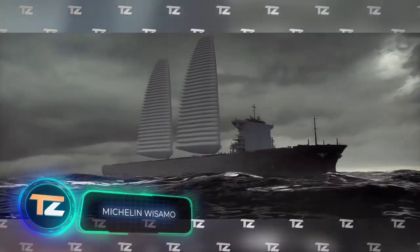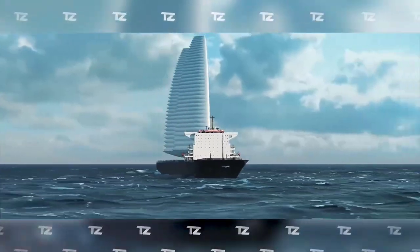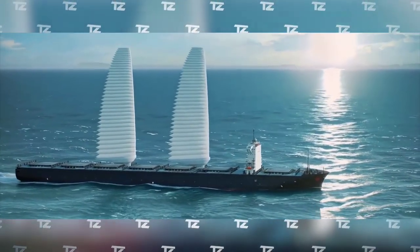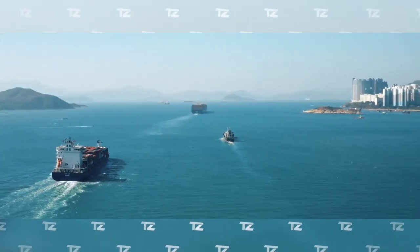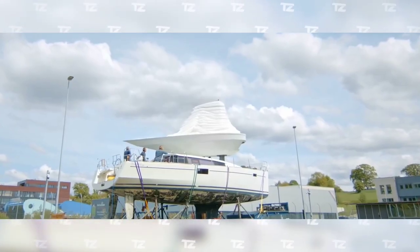Michelin Wizzamo. The following development will partly solve the environmental problems that mankind has faced in recent years. Michelin's Wizzamo is an automated telescopic inflatable sail system. It can be installed either on a new ship under construction or on an older ship already in service. The huge sails propel the ship using the power of the wind — a totally free and inexhaustible source of energy — which consumes less fuel and produces fewer emissions.